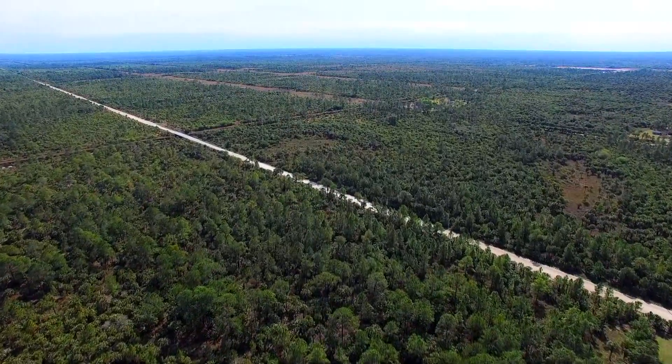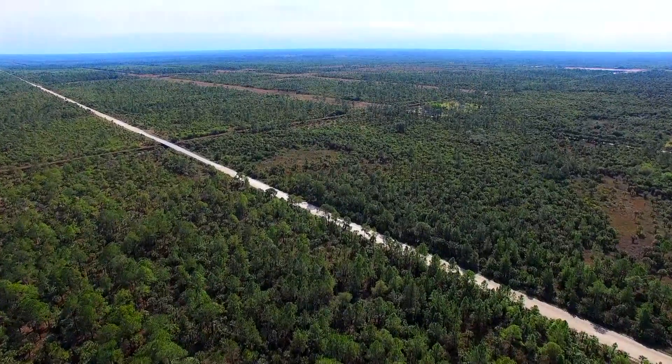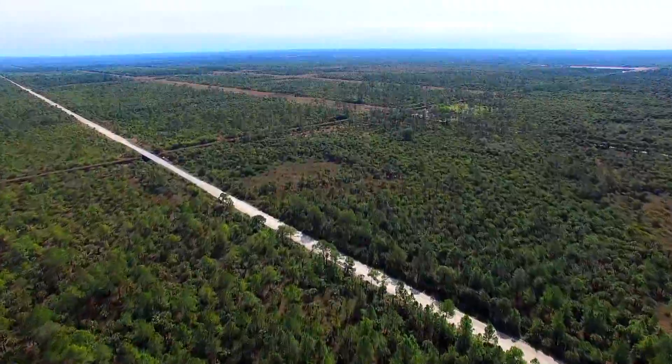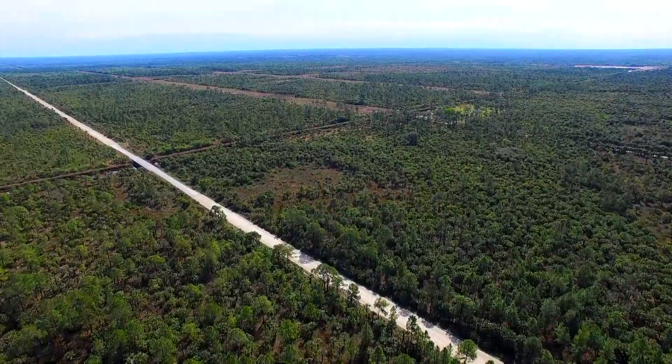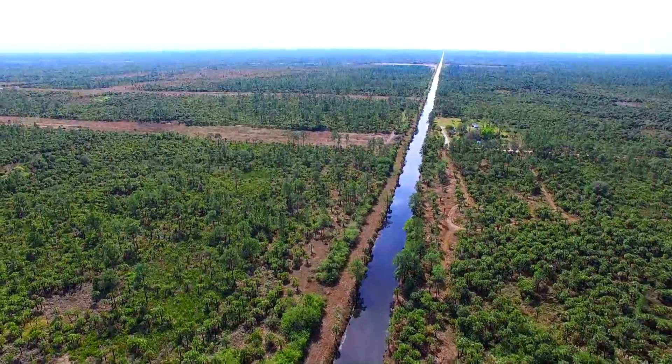Picayune Strand is one of Florida's largest restoration efforts. The area was intended to be one of the largest subdivisions ever, but development efforts failed back in the 50s and 60s. The state is now in the process of flooding the land and restoring it back to Everglades-like swamp.